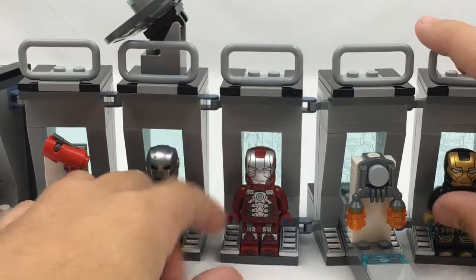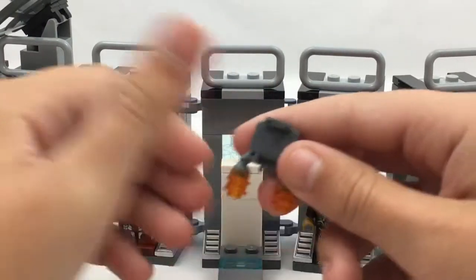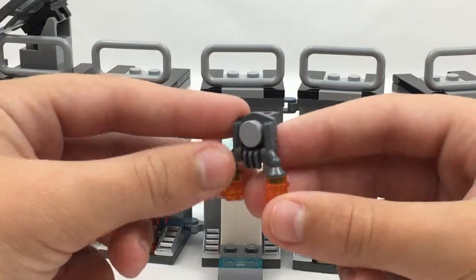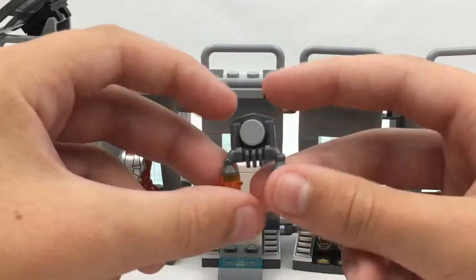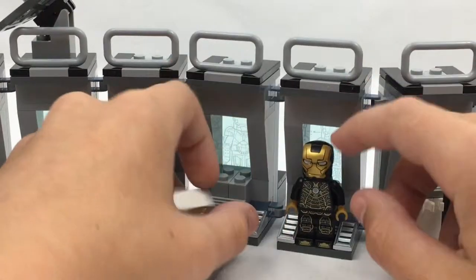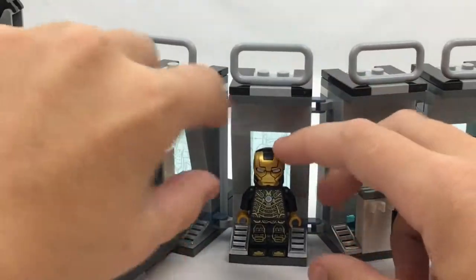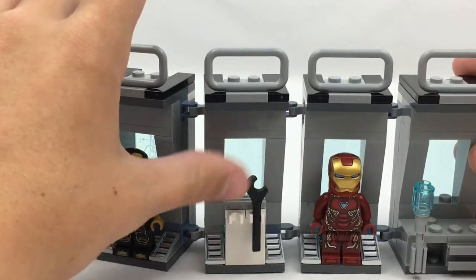There's another place to put the suit, and this is the cool jetpack I was talking about. I really love this one — it's my favorite jetpack compared to the other space jetpacks we've gotten before. It comes with a little stand, and this is a great piece, though I accidentally broke it.